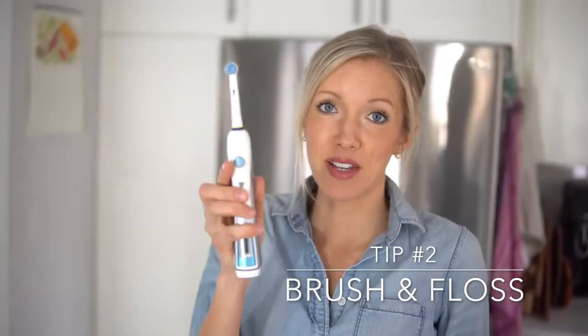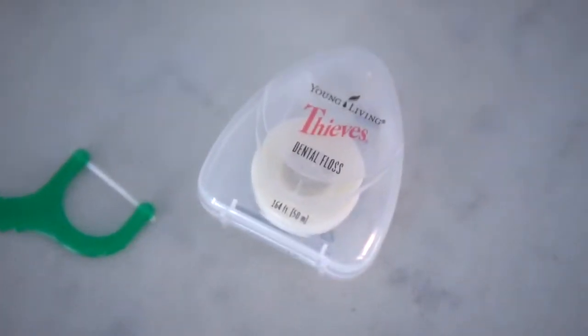Number two is pretty much a given: brush and floss regularly. Dusty and I both use electric toothbrushes at home, which are incredible — highly recommend getting one. Floss is something most of us neglect; I used to neglect it, which probably contributed to my cavities. Now I don't leave home without one of these pick flossers in my purse, and at home I use a dental floss infused with all-natural essential oils. Floss up between your meals.